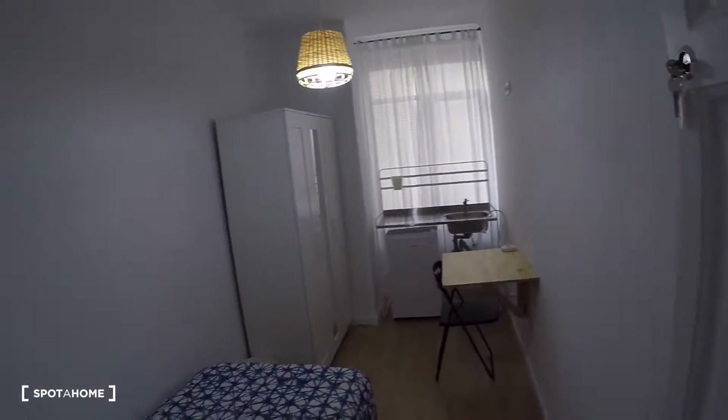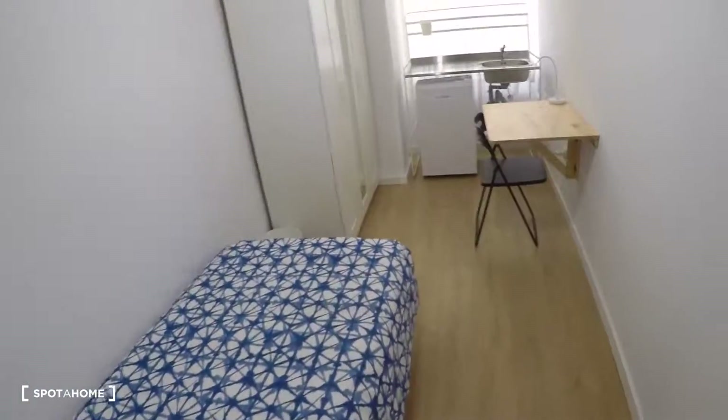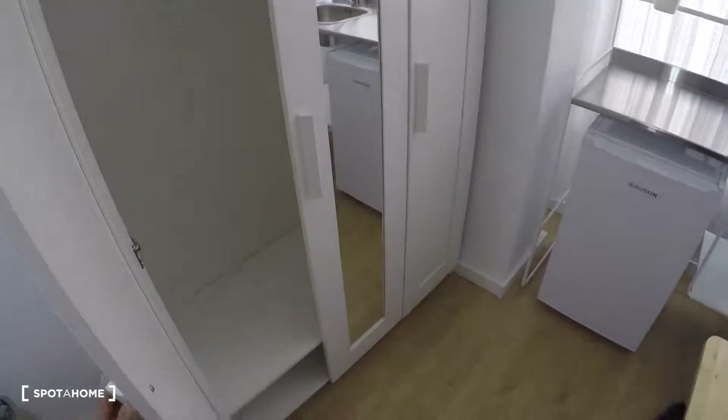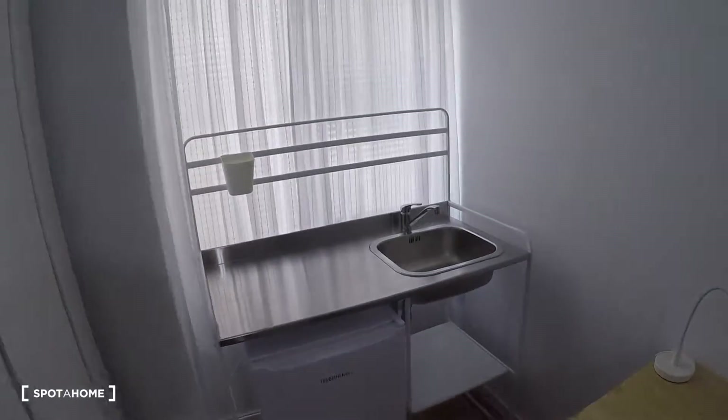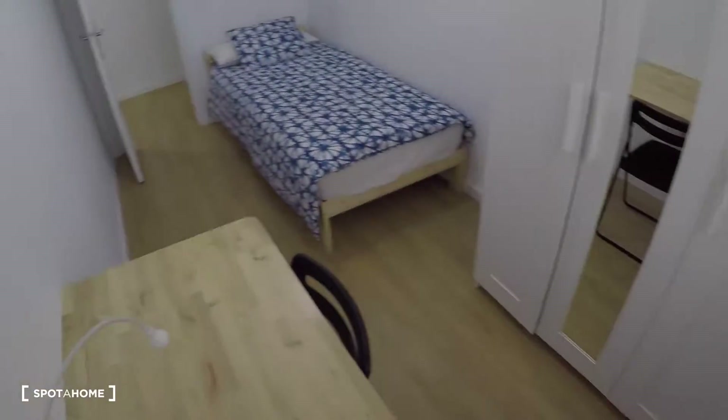Now we go to the last room, bedroom number nine. This bedroom has a single bed, a desk, a chair, a three-door wardrobe with a mirror in the center, a fridge with a freezer, a sink, and a window with interior views. That was all — I hope you enjoyed it. This was José Manuel Díaz from Sportahome.com in Valencia. Adiós!